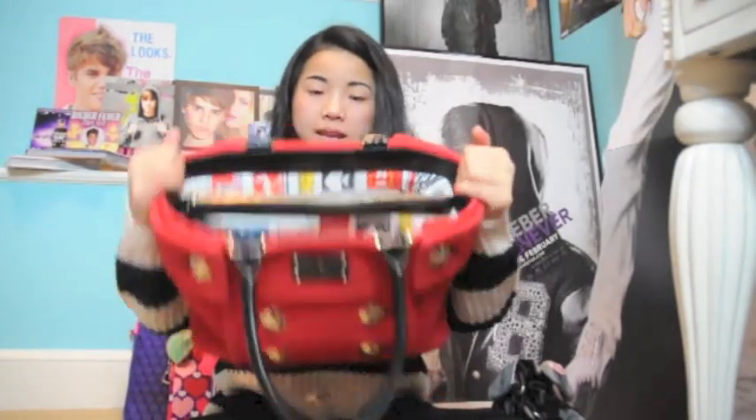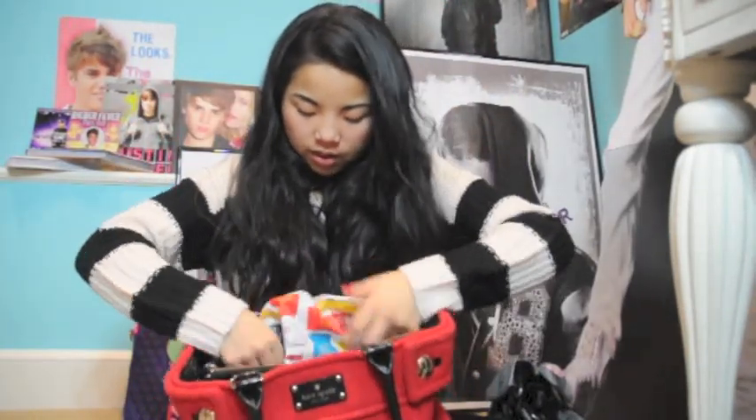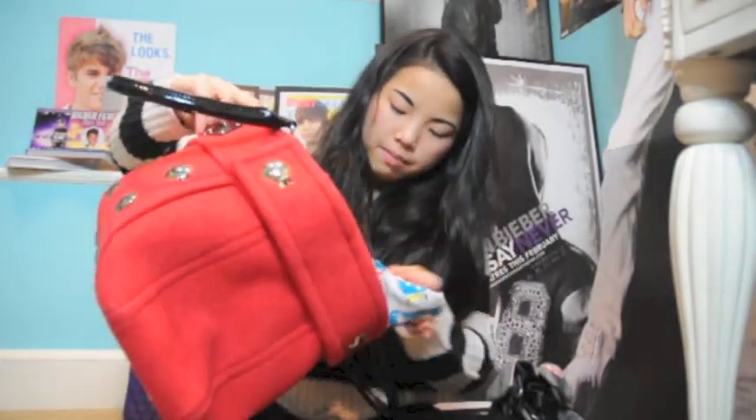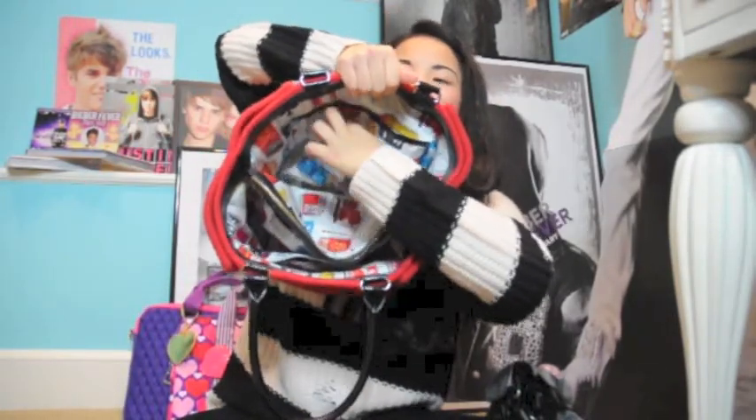The inside of the Kate Spade bag has this amazing pattern I'm obsessed with — it's kind of retro and says 'Manhattan Hotel.' There's a lipstick, a spade card, and just really random stuff. The bag has a compartment on each side, a middle zipper compartment, and a cell phone area.